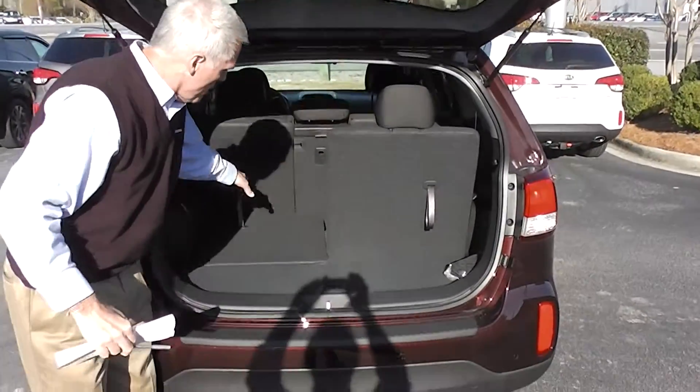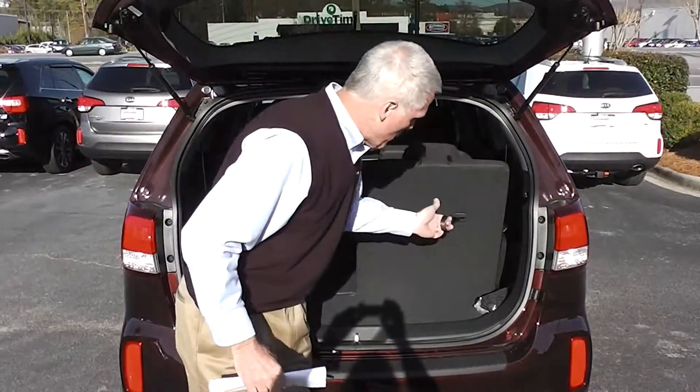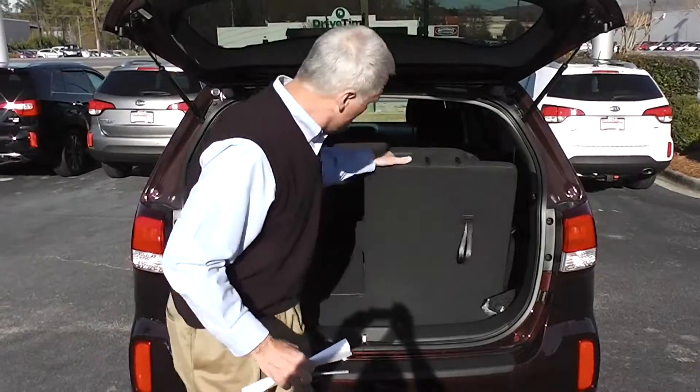This does have third row seating. You can either leave it down, and you have plenty of room here. All you do is pop this, and this goes down. Pull that up.